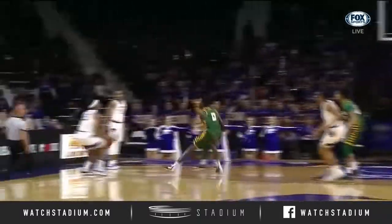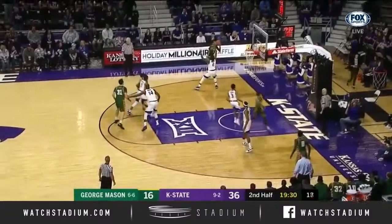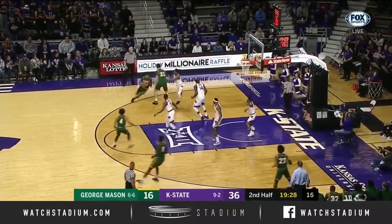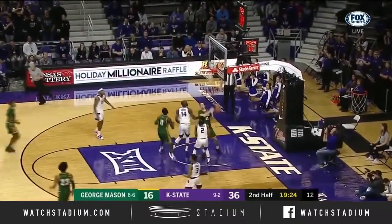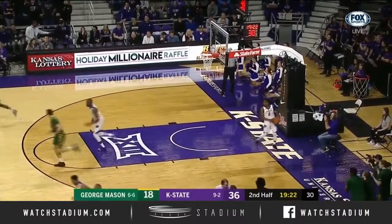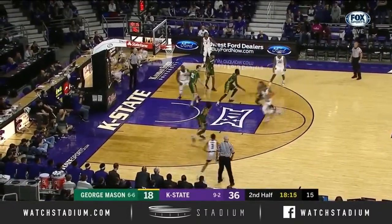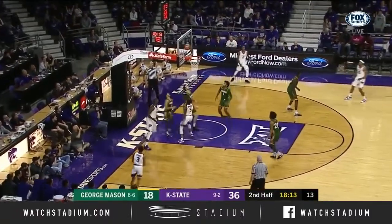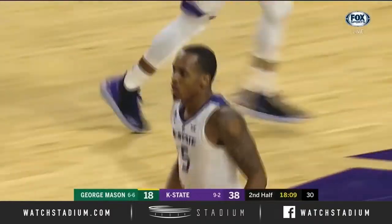In the first half for K-State. How does George Mason get Otis Livingston involved in this ballgame as Kier hits a turnaround? We'll see if they can continue with that intensity here in the second half — the score differential is so big. Double clutch and off the glass for Barry Brown.